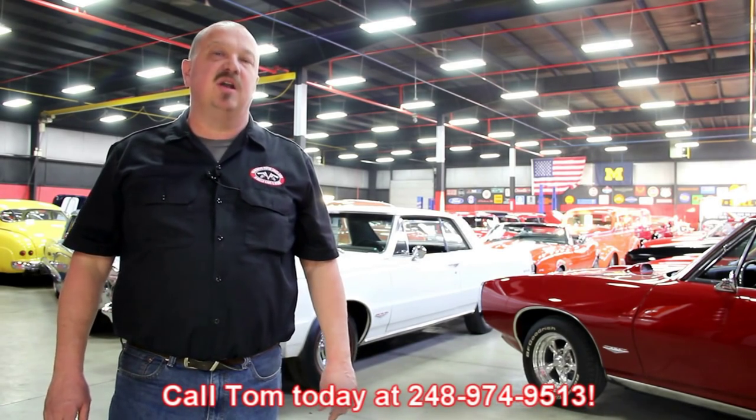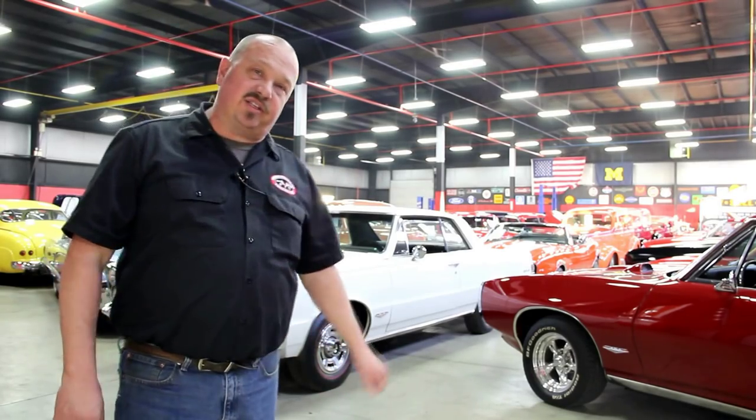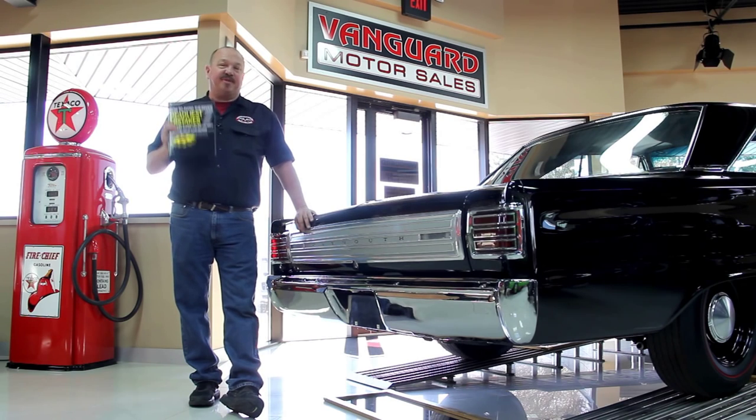We encourage you to come visit us here at Vanguard. If you're from out of town flying to Detroit Metro Airport, call Tom at 248-974-9513. We can send somebody down to the airport, pick you up. It's only about a 20-minute ride. We're right here in Plymouth, Michigan, and you can come out and check out all these cars. After buying thousands of cars and talking to thousands of people about buying cars, we've developed seven deadliest mistakes to buying a muscle car online at classiccarbuyingsecrets.com. You can go to our website and check it out and download it free. It's some good information.